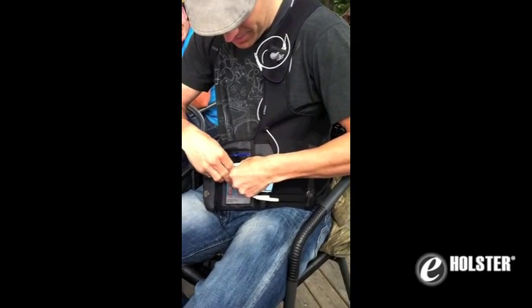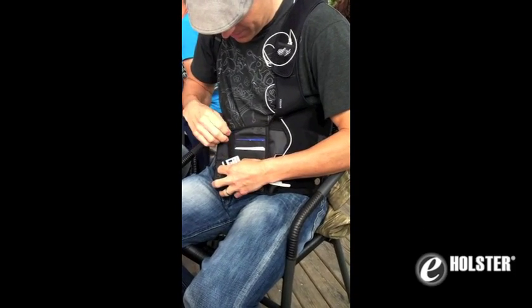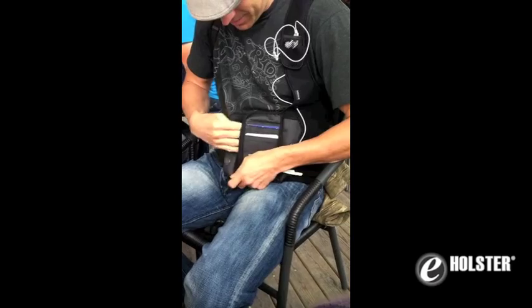Surprisingly, the neoprene cover on my e-holster kept everything dry when the wind shifted and the water drenched me — no problem. I sat at a local café, dried up my sweater, drank an espresso coffee, and caught up on my French.